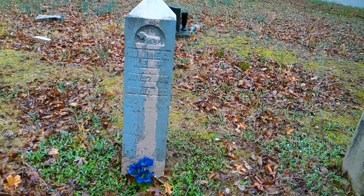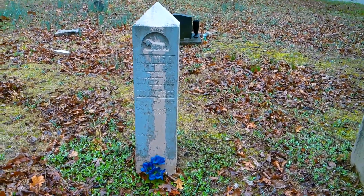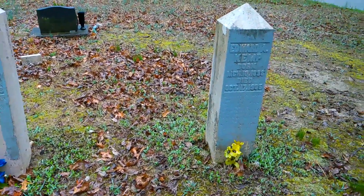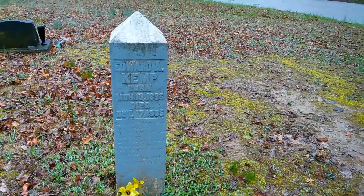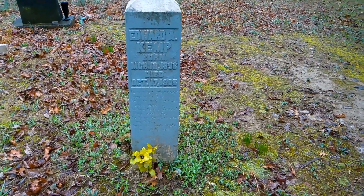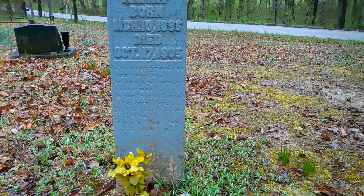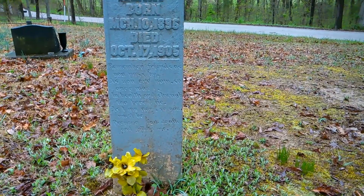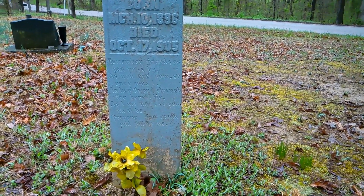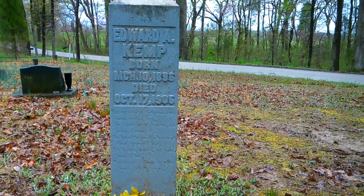It's for a young young child — not quite ten years old. Then we have Edward A. Kemp, and the inscription reads 'Remember friends as you pass by' — oh, that's that creepy one. That's another one of those that says basically 'prepare to die' at the end. Thanks, Edward. I remember that. I don't like that saying — it's creepy.